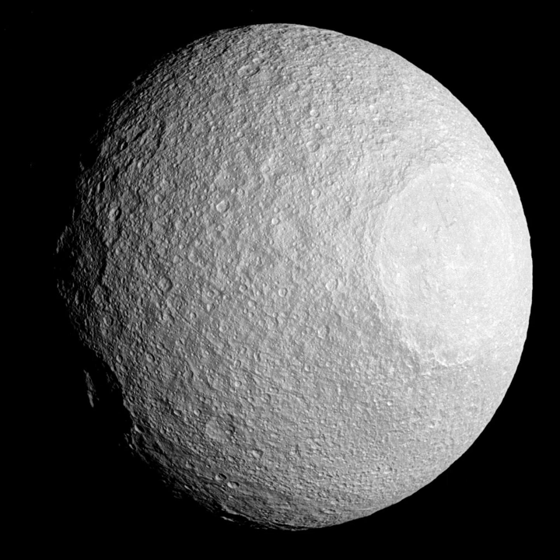Tethys is a mid-sized moon of Saturn about 1,060 km across. It was discovered by G.D. Cassini in 1684 and is named after the Titan Tethys of Greek mythology.